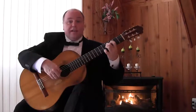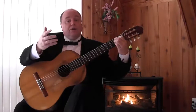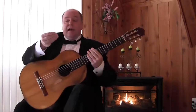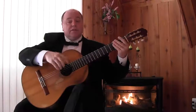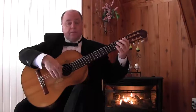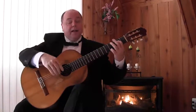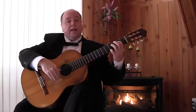No electronics, no gizmos, no gadgets. It's all up to how you play. And it has a lot to do with your right hand, the different strokes of the right hand for striking the strings, how to bring out a melody, how to make sure the background is not overpowering the melody.